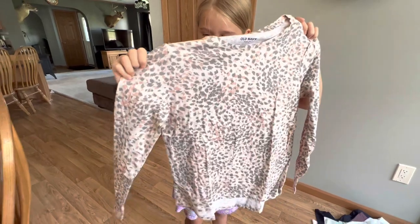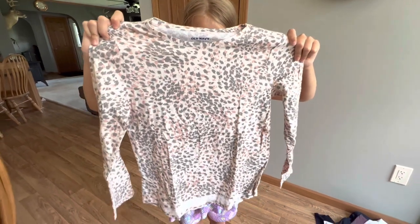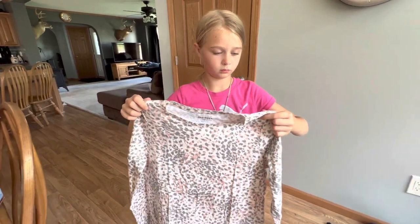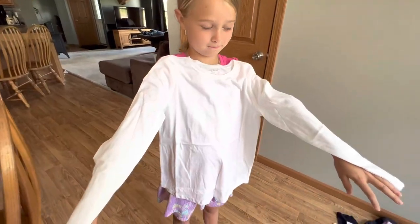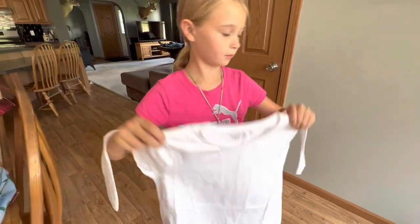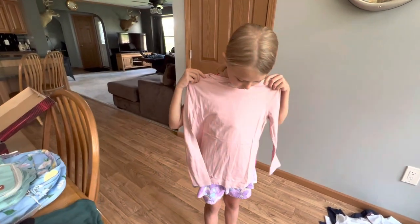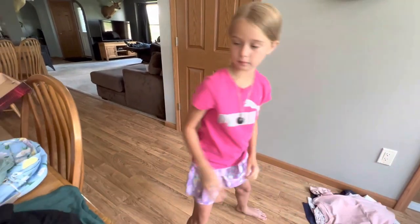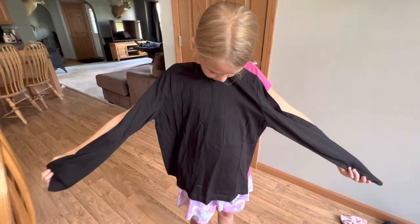We have a few long sleeve shirts now — like long sleeve t-shirts. This is the leopard print, again from Old Navy, size large. It's a really, really soft fabric — it's actually called the Softest Printed Long Sleeve T-Shirt for Girls, and this shirt was also $6. We also have more of those in plain colors: the Softest Long Sleeve Scoop Neck T-Shirt three-pack for girls, which came in white, soft pink, and black. That three-pack was $18, which breaks down to $6 a shirt.